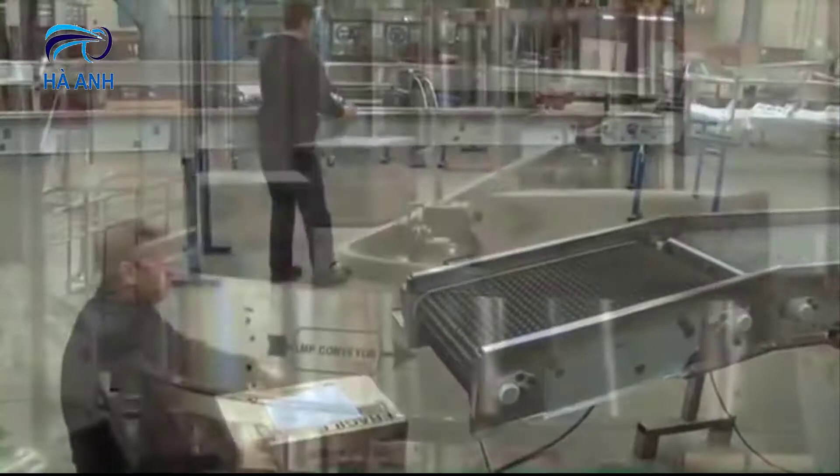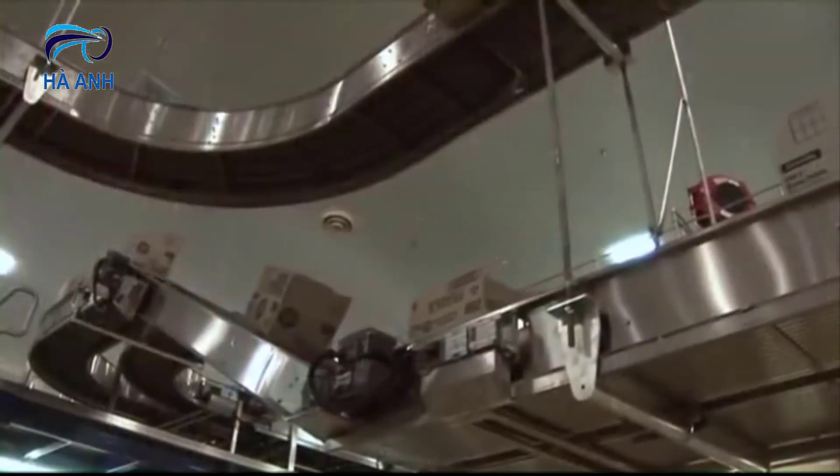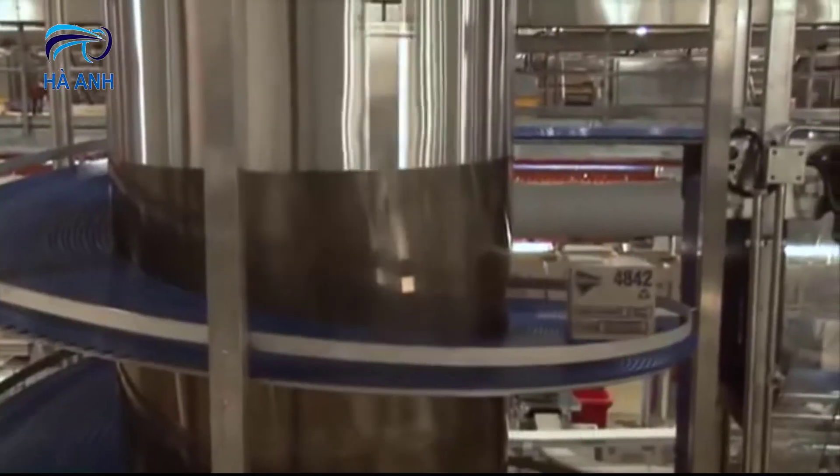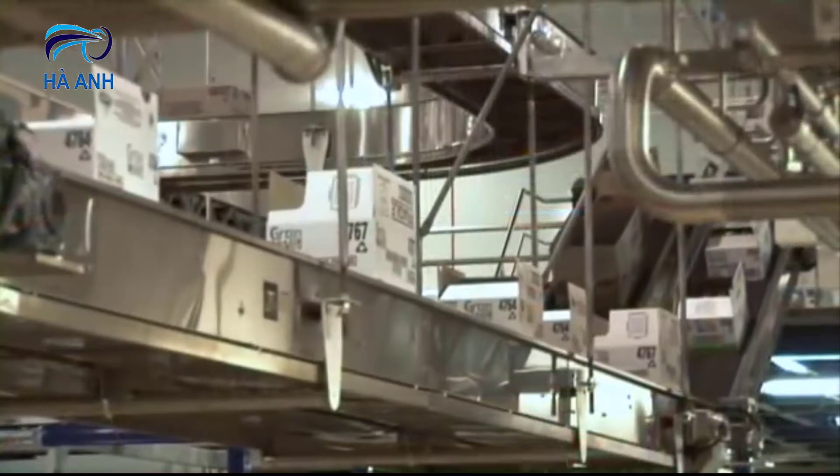CONTEC also designs and manufactures an impressive range of belt conveyors, incline conveyors, bucket elevators, spiral conveyors and specialty application conveyors to resolve a variety of production issues.